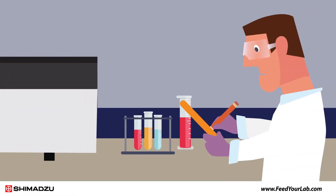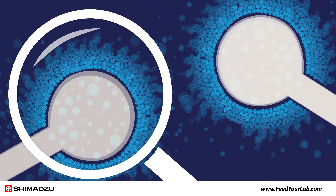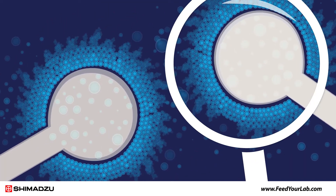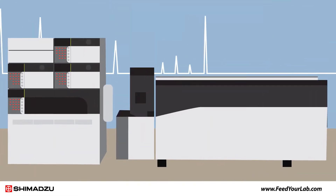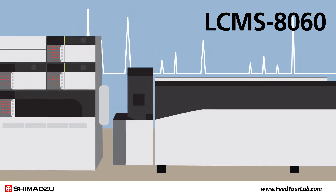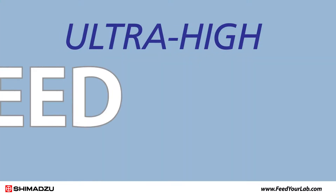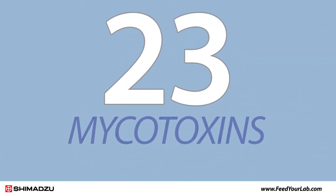Analyzing food samples for multiple mycotoxins can be time-consuming and challenging, because many methods focus on analyzing only a handful of mycotoxins at a time. To address these challenges, Shimadzu offers the LC-MS 8060 triple quadrupole detector.